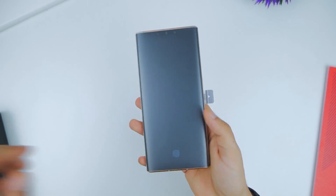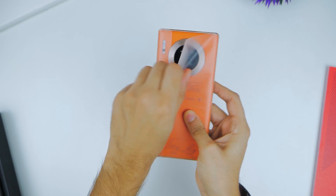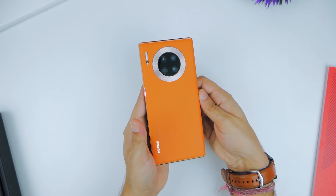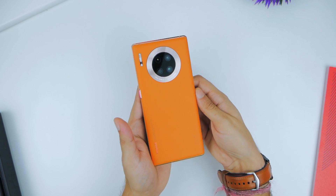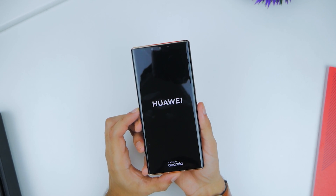Everything about the 5G variant of the Mate 30 Pro is identical to the 4G variant aside from looks. This orange leather just gives the phone a completely different look, and to be honest, I'm a fan. It will easily stand out in public, and you're sure to get some questions on the phone.